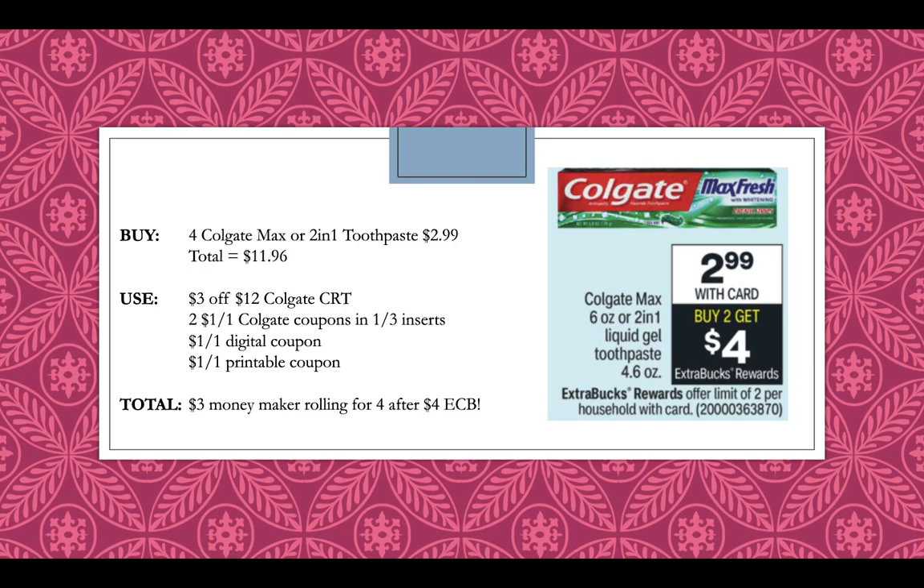For oral care, you can purchase Colgate Max or 2-in-1 liquid gel toothpaste this week at $2.99 on sale — buy two, get a $4 extra buck, with a limit of two times. So buy four and get $8 in extra bucks back. Buy four Colgate Max or 2-in-1 toothpaste at $2.99 each, totaling $11.96. Use a $3 off $12 Colgate CRT, two $1 off one Colgate coupons from the 1-3 inserts, a $1 off one digital coupon, and a $1 off one printable from coupons.com. This will be a $3 moneymaker rolling for all four after getting back $8 in extra bucks.